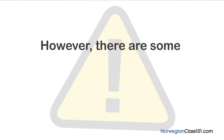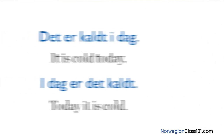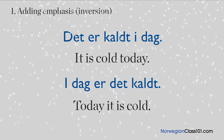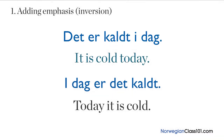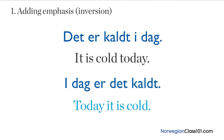However, there are some exceptions to this rule. First is when you want to add emphasis — this is called inversion. For example, if it is particularly chilly today, you may say 'det er kaldt i dag' (it is cold today), instead of 'i dag er det kaldt' (today it is cold), to stress how cold it is.